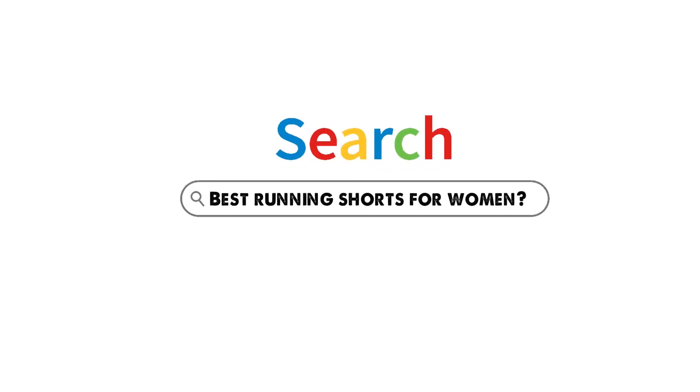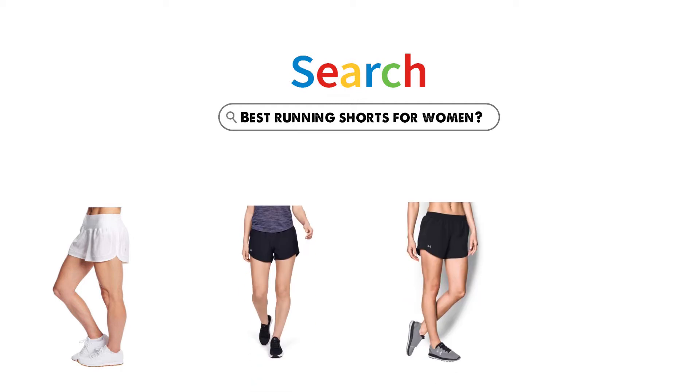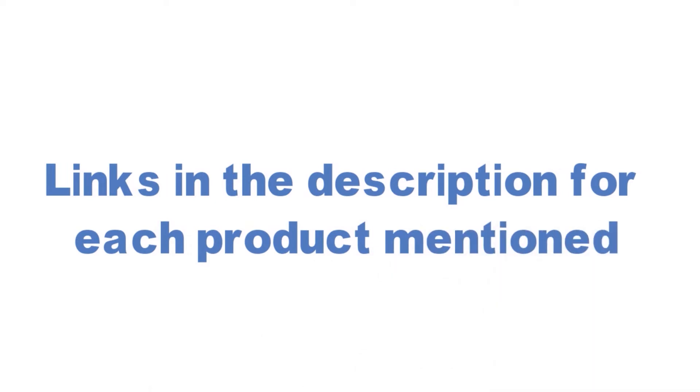Are you looking for the best running shorts for women? In this video, we will look at some of the top running shorts for women on the market. Before we get started, we have included links in the description for each product mentioned, so make sure you check those out to see which is in your budget range.